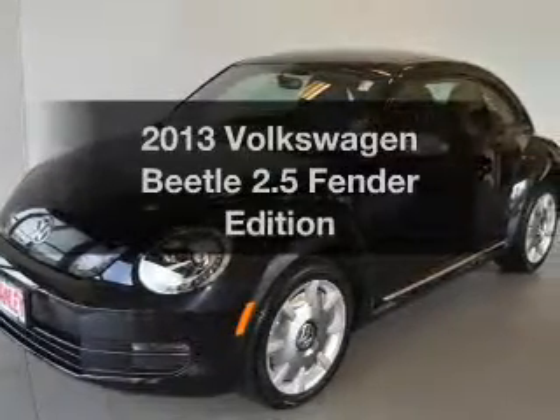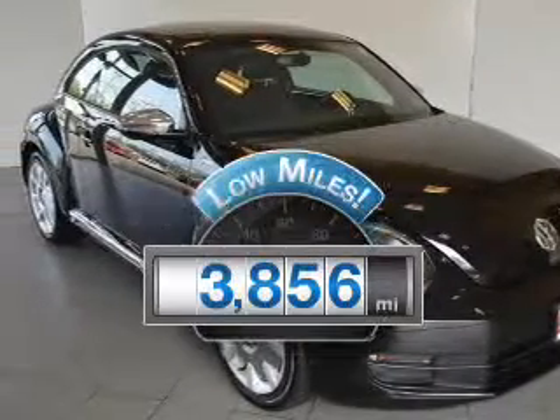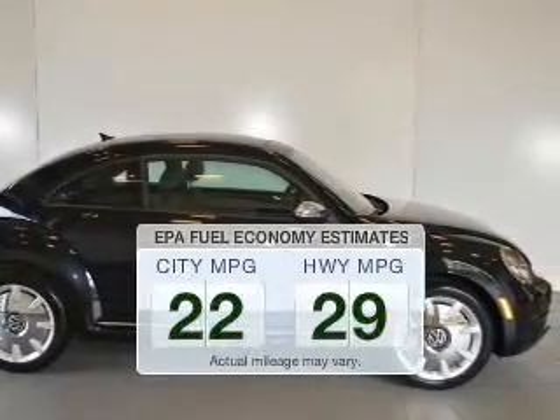Introducing the 2013 Volkswagen Beetle. Travel the roads in style and comfort in this great vehicle. With low miles, this automobile will take you far and get you where you want to go. In the city or on the highway, you'll spend less time at the pump with this fuel-efficient vehicle.